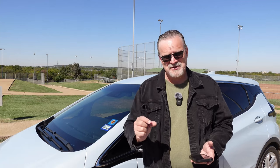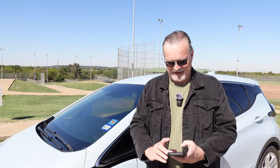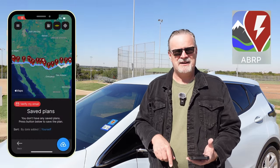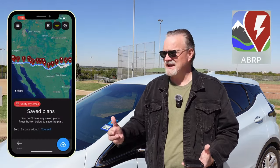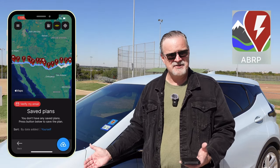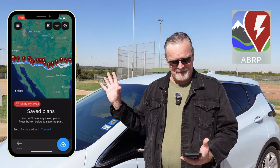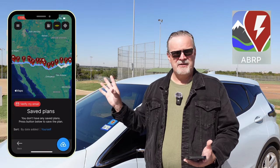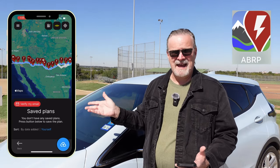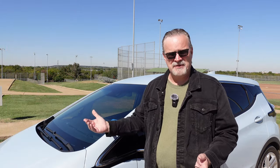If you want to do the short version of planning, you go to an app called A Better Route Planner. You type in your starting location, your destination, and what kind of car you're taking the trip in, and it will load up your charging stops. It'll tell you where those chargers are, give you an estimate of how long you need to stay there, and give you an idea of how long the whole trip will take.